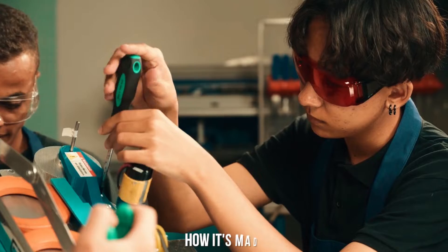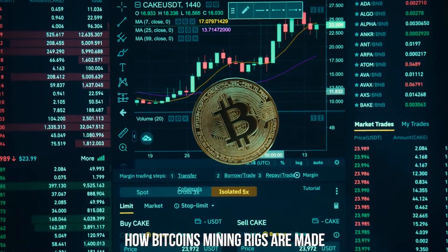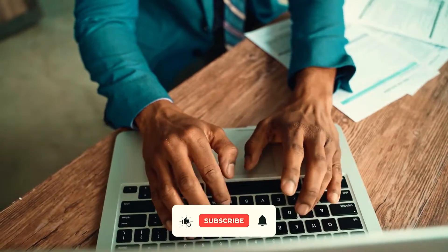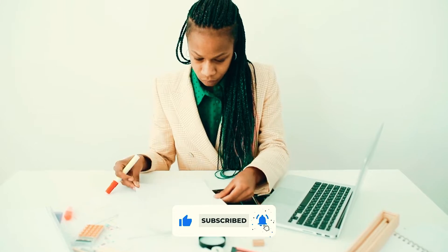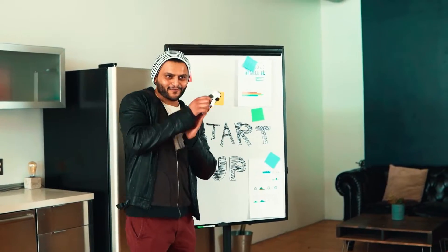Hey guys, welcome back to the channel, How It's Made. In this video today, we take an inside look into how Bitcoin mining rigs are made. But before jumping into the video, if you are new here, please consider subscribing to our channel and hit the bell icon to get a notification whenever we upload a new video. That said, let's begin.